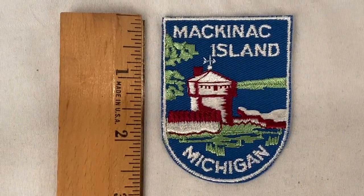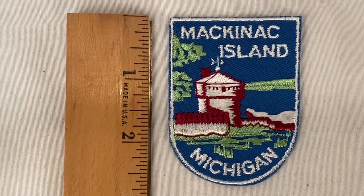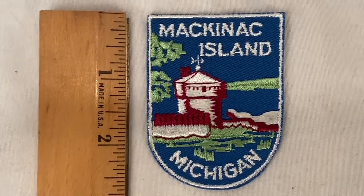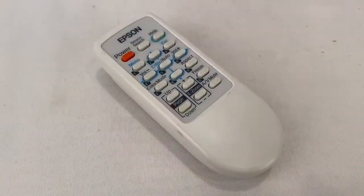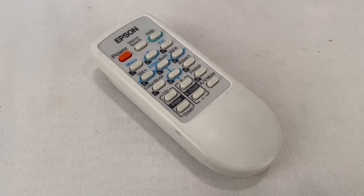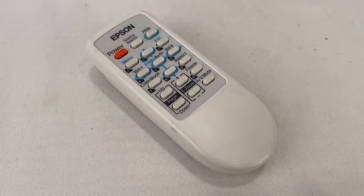Got this Mackinac Island, Michigan patch — that sold for $9.99 plus shipping for a total of $14.78. I also sold this Epson projector remote to somebody in Australia. They paid $9.49 plus shipping.